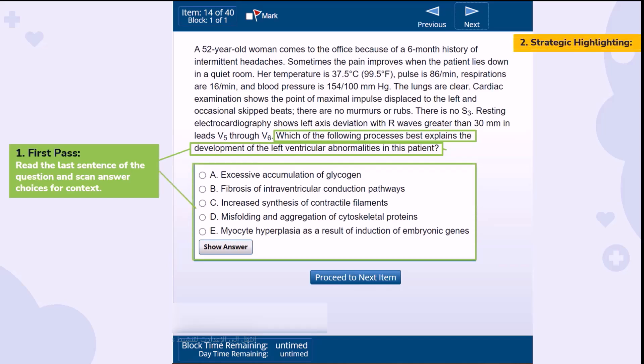Next, the second pass. This time, read from the top with a keen eye. Highlight the vitals, lab values, signs, demographics — but be judicious. Too much highlighting can clutter your thought process.